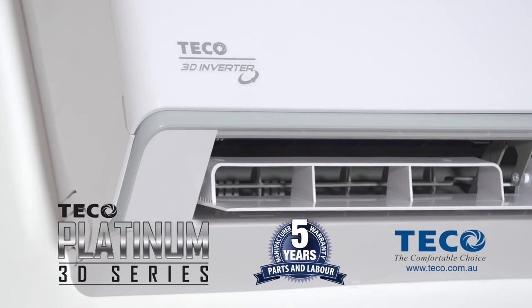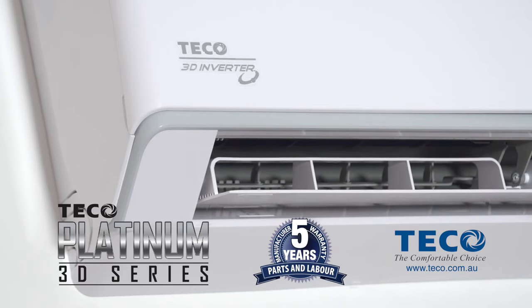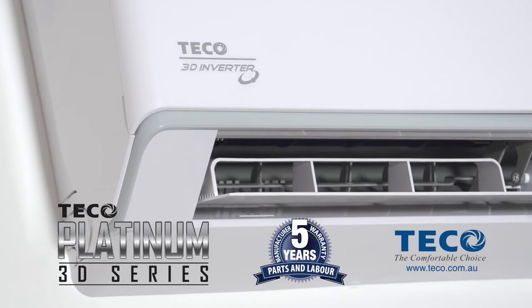Maximum value, affordable price, high efficiency. That's TECO, Australia's comfortable choice.